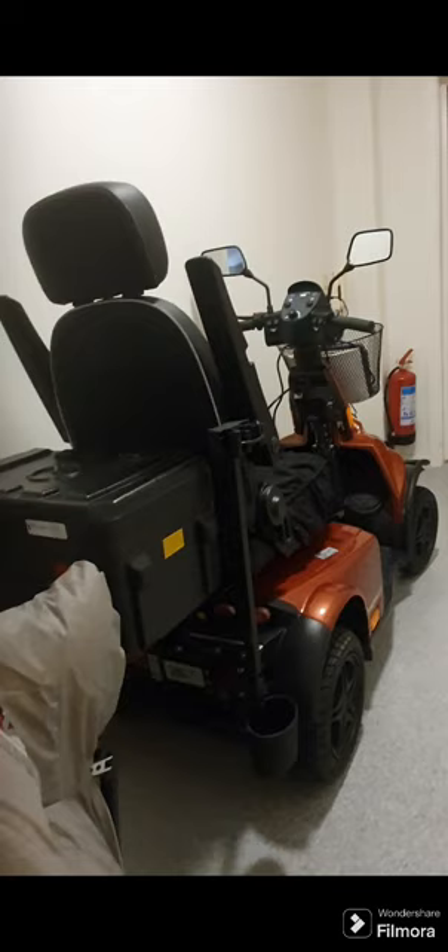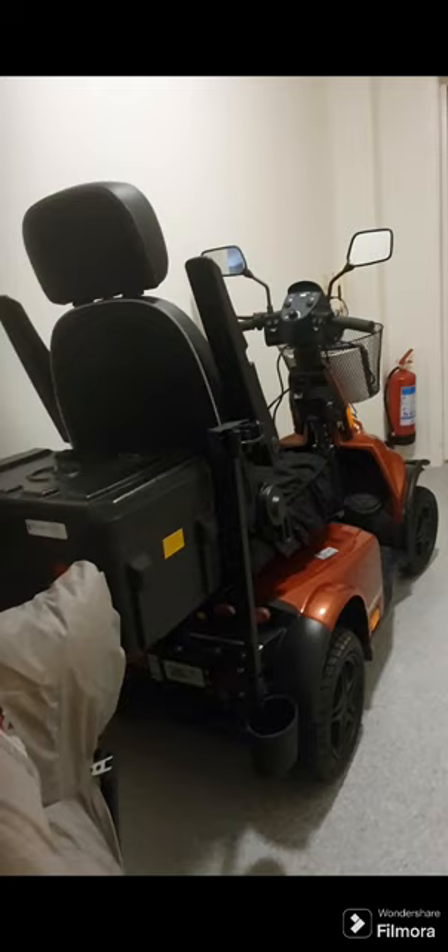That's the back of it — sorry about the washing machine in the background. That's the back of it, and there I can have stuff I buy at the stores.